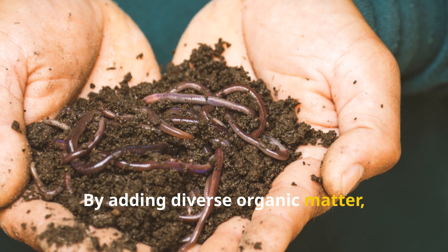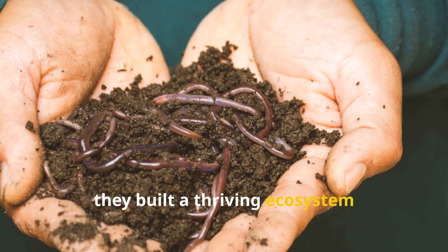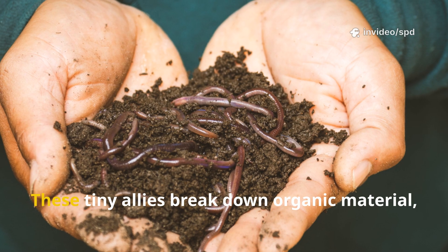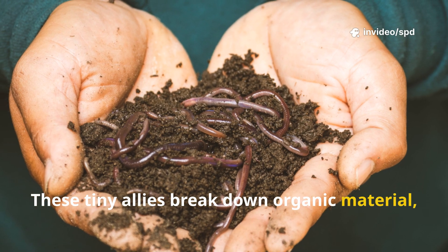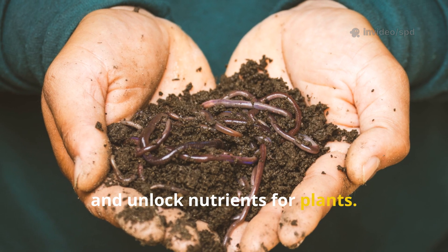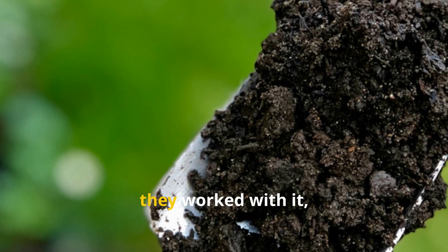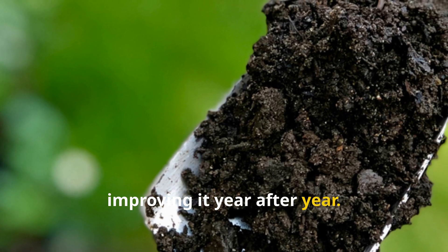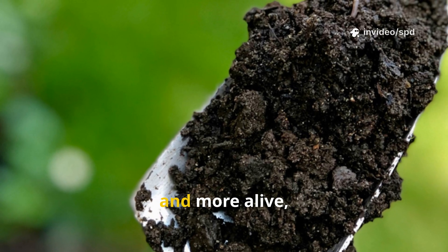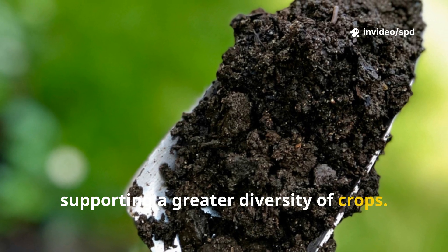By adding diverse organic matter, they built a thriving ecosystem underground — full of microbes, fungi, and earthworms. These tiny allies break down organic material, improve soil structure, and unlock nutrients for plants. Instead of fighting clay, they worked with it, improving it year after year. Each season the soil grew richer, more open, and more alive, supporting a greater diversity of crops.